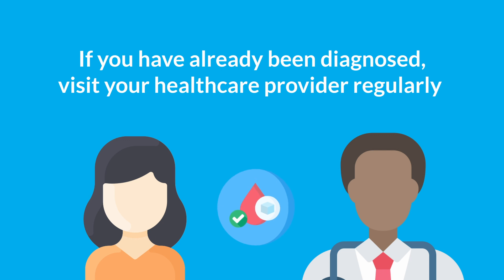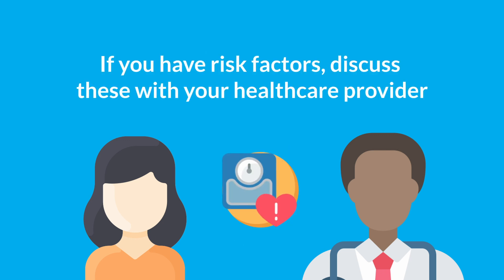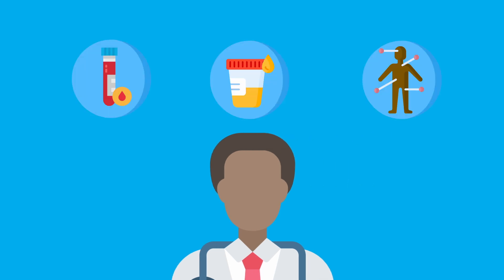If you have a family history of diabetes or any conditions that can lead to insulin resistance, it's important to discuss these with your healthcare provider. However, if you experience any symptoms of high blood sugar, pre-diabetes, or diabetes, it's best to get in touch with your healthcare provider immediately. They can conduct simple tests to check your blood sugar levels and discuss your risk of developing insulin resistance.